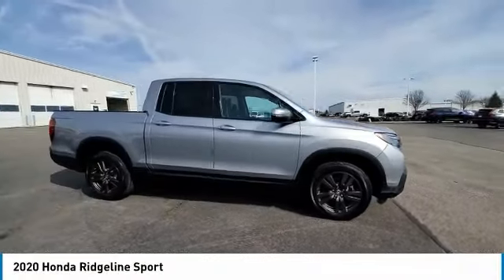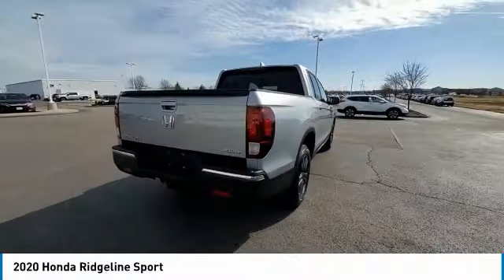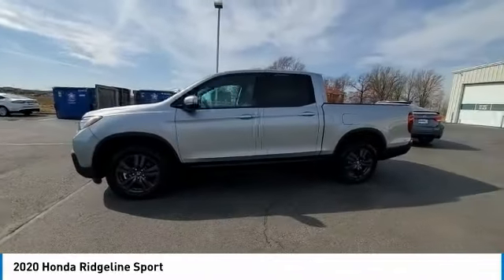We are pleased to show you the 2020 Ridgeline. The Ridgeline was designed to give you exactly what you need to get the job done. And with Honda quality built right in, this truck can be with you for the long haul.